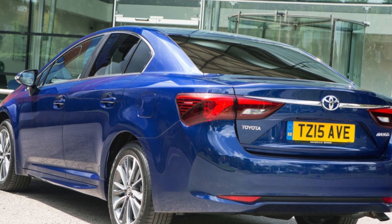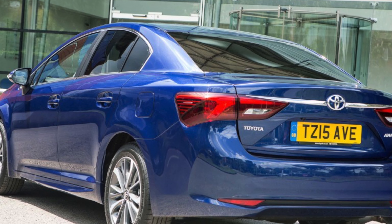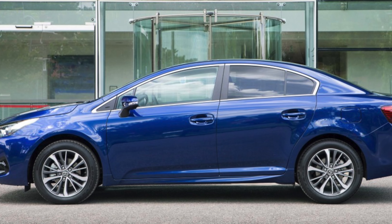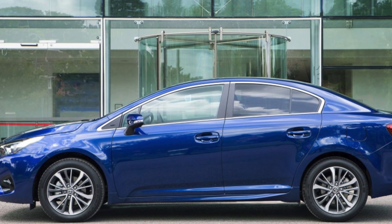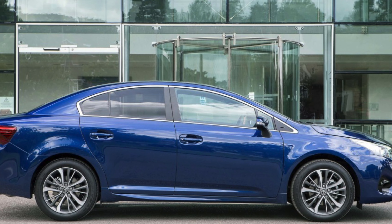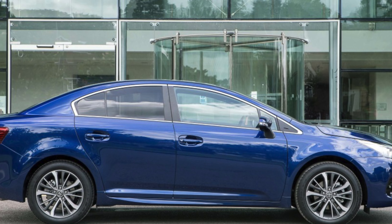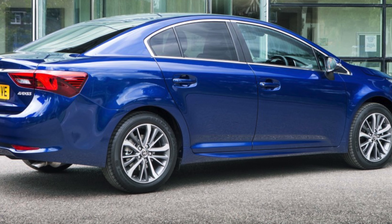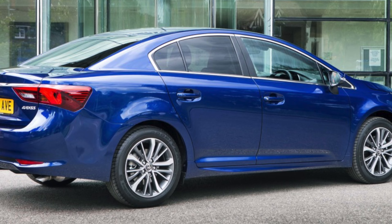Satnav. The Avensis doesn't have the greatest infotainment system and the satnav can sometimes give owners trouble by taking them on odd routes. Have the software updated, which can be done while the car is being serviced, and this should hopefully improve matters.